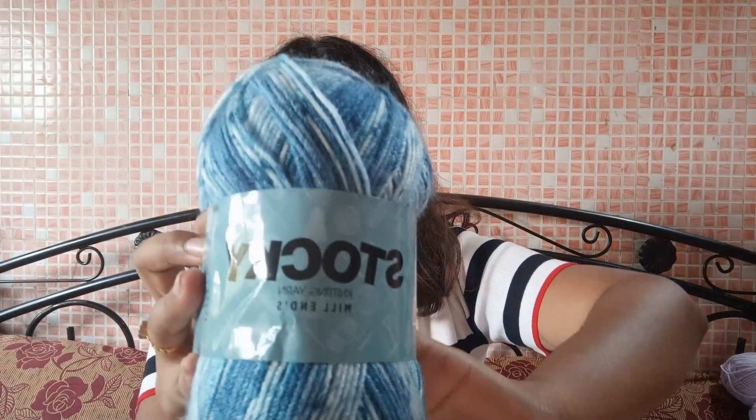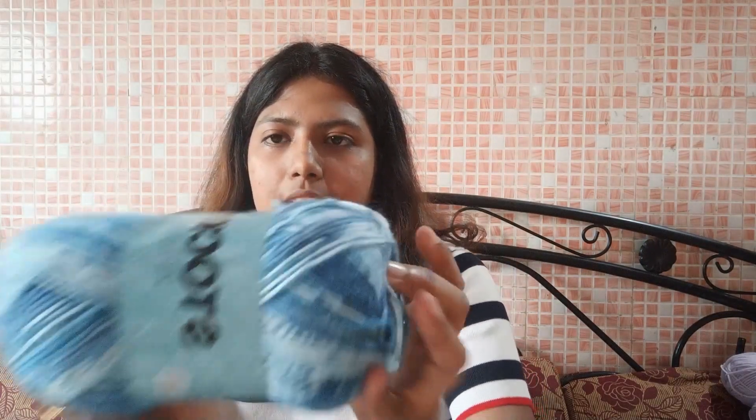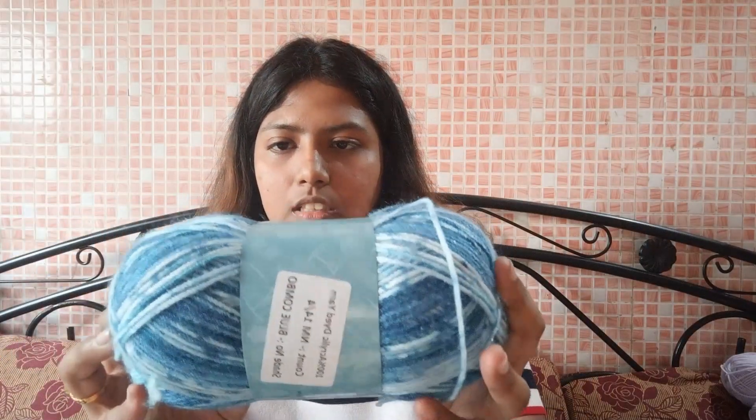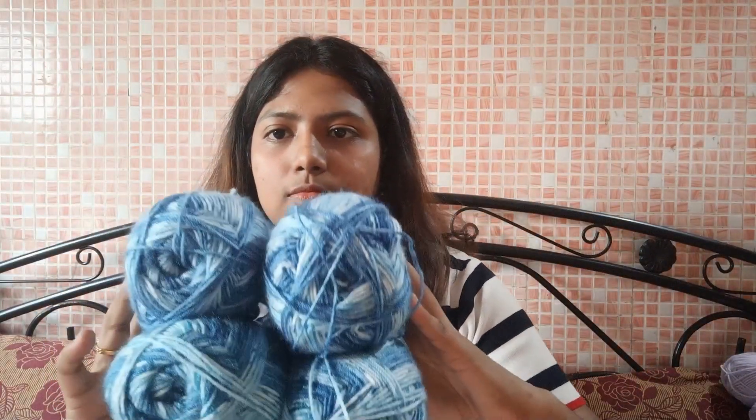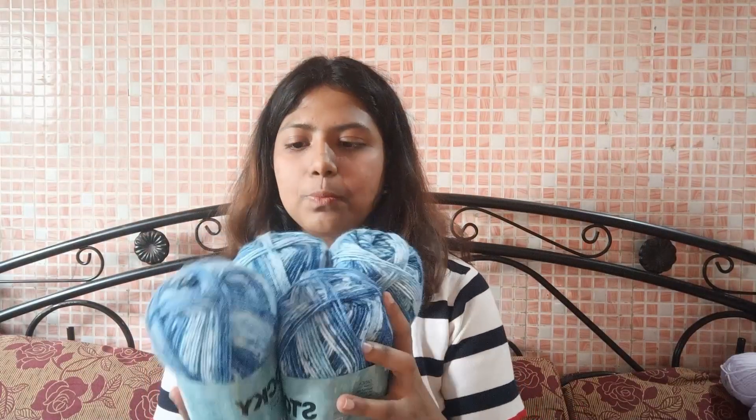Now moving on to the yarn I got from Prada and Embroidery. The first one is this beautiful hand-dyed yarn. It's 100% acrylic from a brand called Stocky. It's 100 grams, originally 70 rupees but I got it for 65 rupees. I got four of these — the shade is just beautiful.